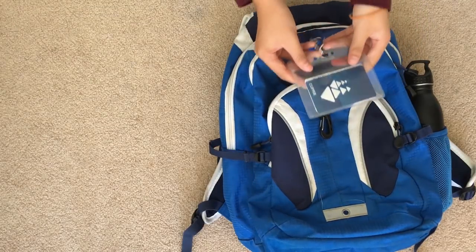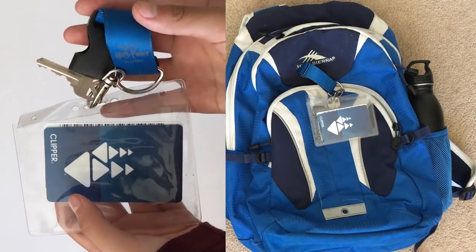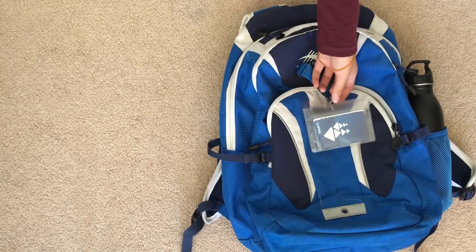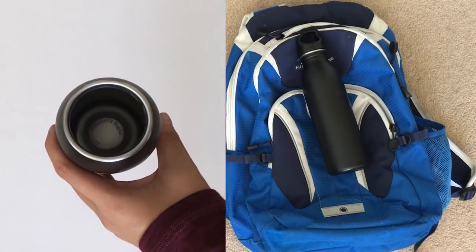The last thing in here is my keychain, which has a plastic card holder attached to it. In the card holder I have my school ID and my bus card. And the final thing in my bag is obviously my water bottle, in the water bottle compartment.